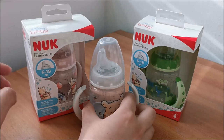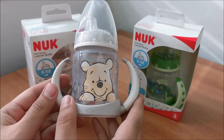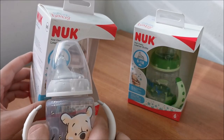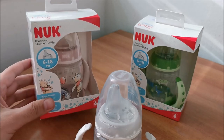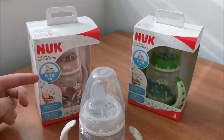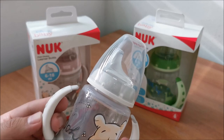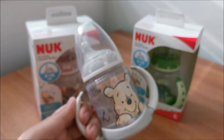Hi there! In this video I'm going to be taking a really close look at this Nook Learner Bottle, 1st choice, from 6 to 18 months. So let's get to it.